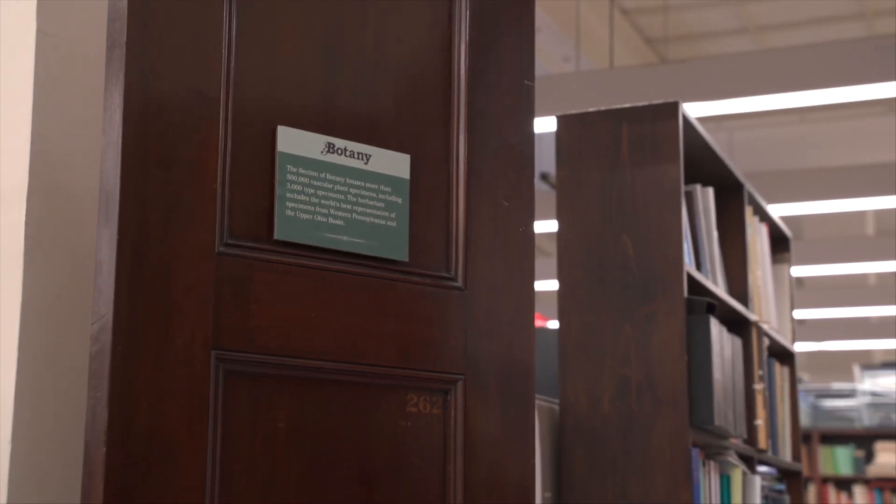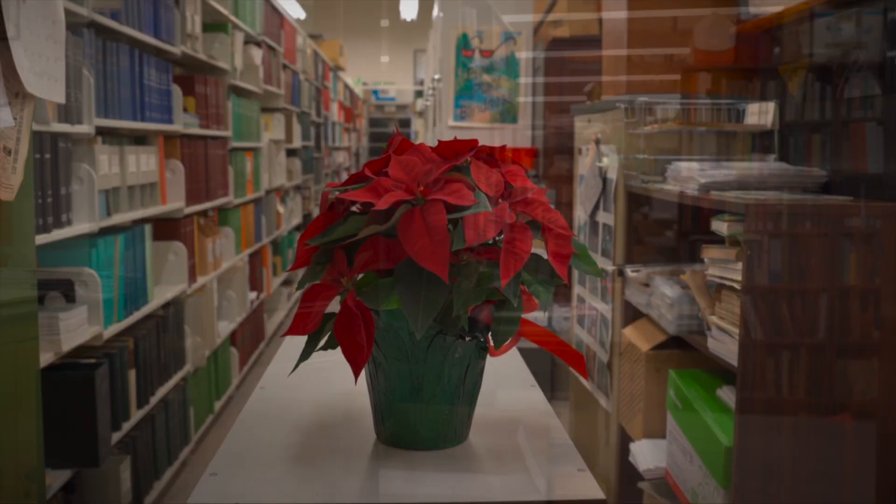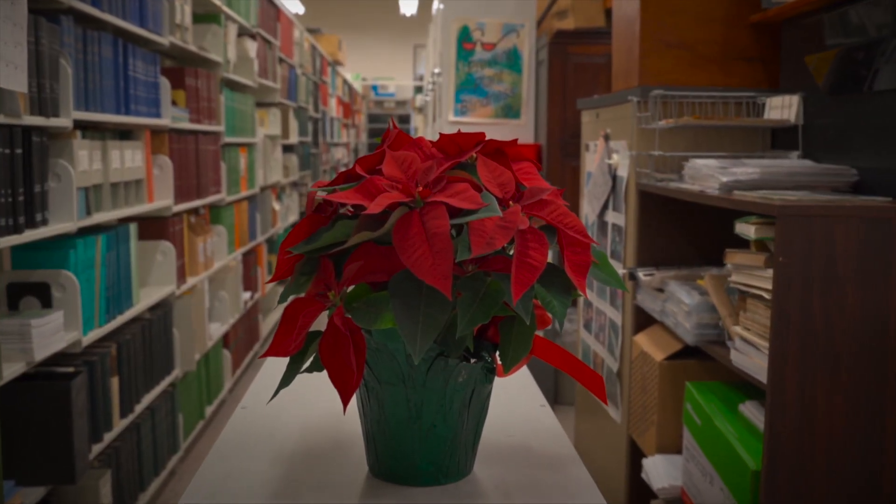My name is Mason Heberling and I'm a postdoctoral research associate at the Carnegie Museum of Natural History in the section of Botany. It's common to see an abundance of poinsettias this time of year, but what makes them so special?